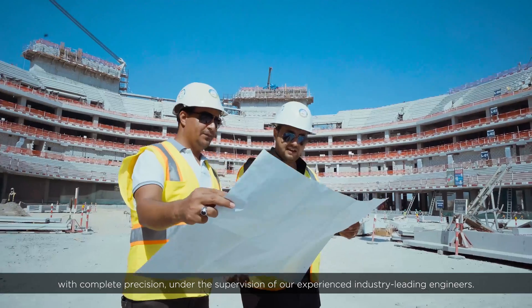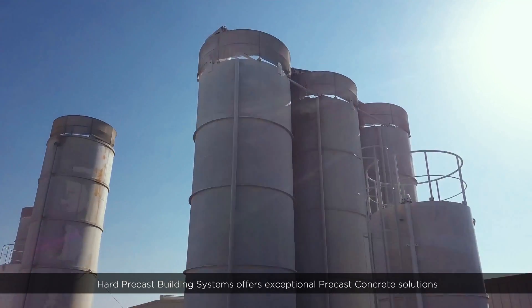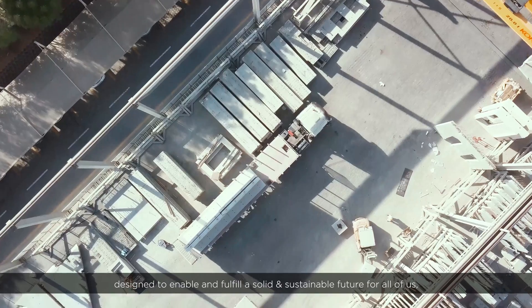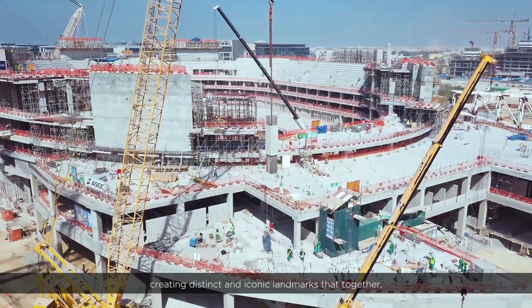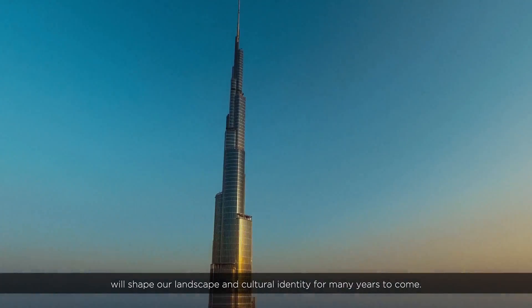Under the supervision of our experienced industry-leading engineers, Hard Precast Building Systems offers exceptional precast concrete solutions designed to enable and fulfill a solid and sustainable future for all of us, creating distinct and iconic landmarks that together will shape our landscape and cultural identity for many years to come.